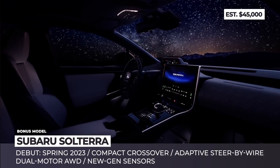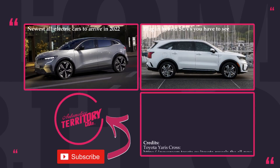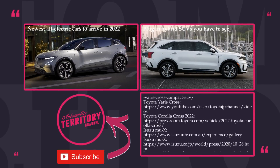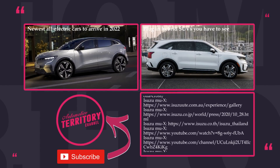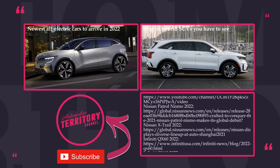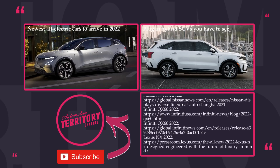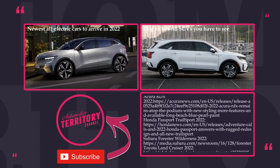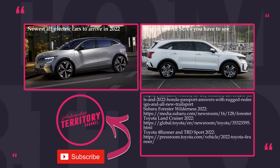Judging by the number of electric news items popping up every single day, this video is not the last one in our digest. So make sure to subscribe to Automotive Territory not to miss the upcoming episodes. Mention your favorite new electric cars in the comment section and support the electric revolution by smashing the like button. As always, more EV content is on the screen. May the torque be with you!